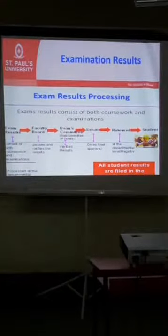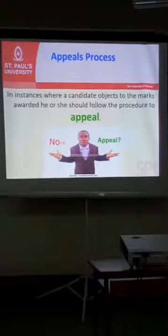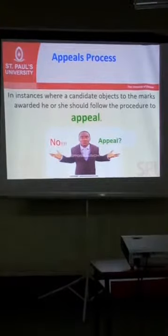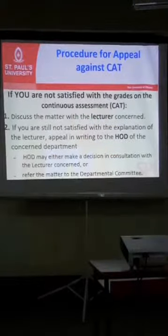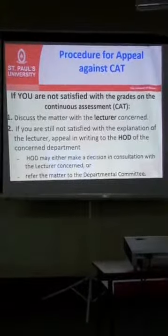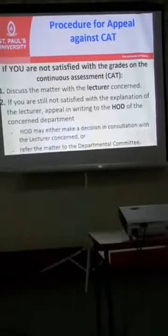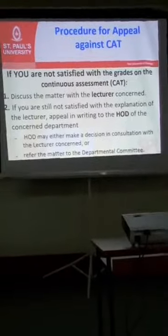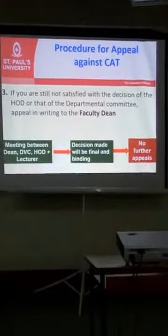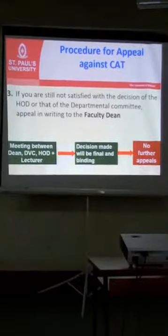Once the results are released, you will be able to view them on your profile. In instances where you receive your results — CATs, assignments — and you are not satisfied, there is a process for appeal. When you want to appeal for a CAT grade, the first step is to discuss the matter with your lecturer. If you are not satisfied with what the lecturer tells you, you can write to the head of department. After the final decision is made, no further appeal will be done.